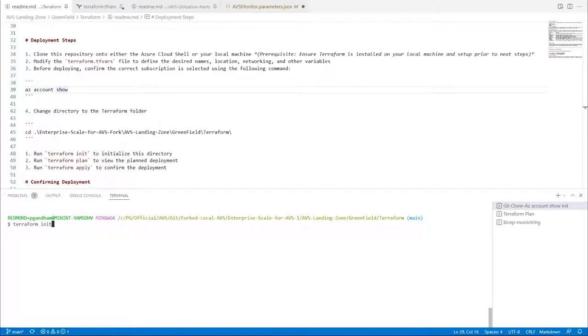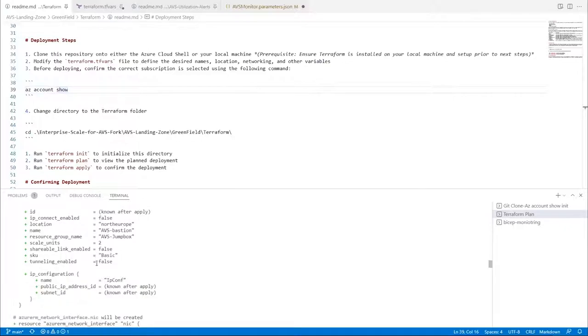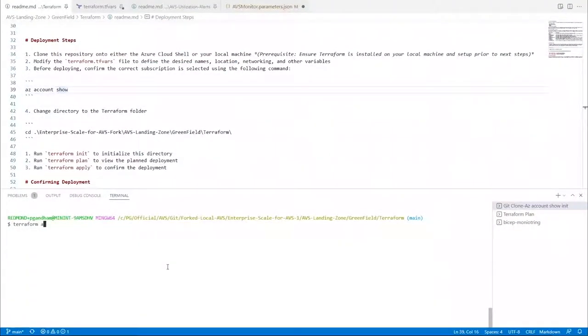Once you are done with that, it should not take much longer. Next, run Terraform plan — a command that creates an execution plan, letting you see all the resources being created behind the scenes. You can see on screen the bastion host, networking components, and the whole plan showing all the resources getting built. The final step is Terraform apply, which executes the plan we built earlier. Again, after a few hours, you will see a private cloud created for you.